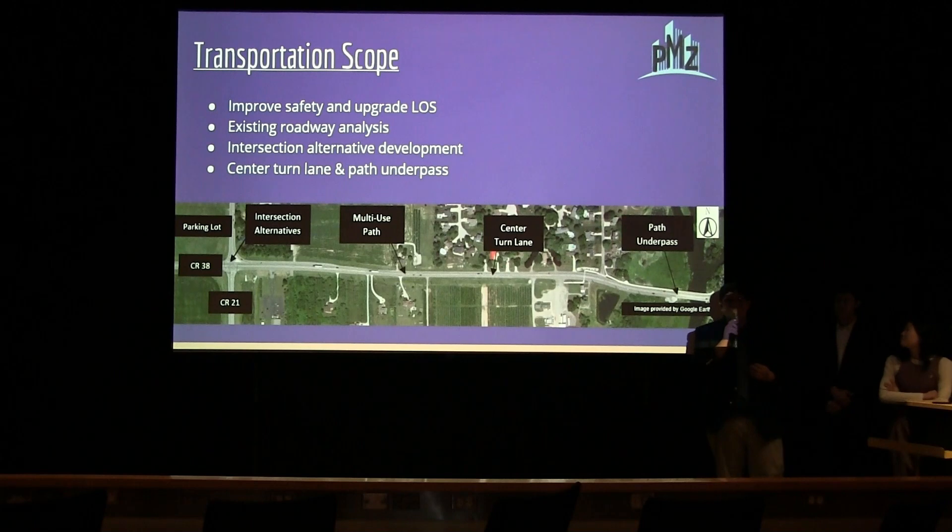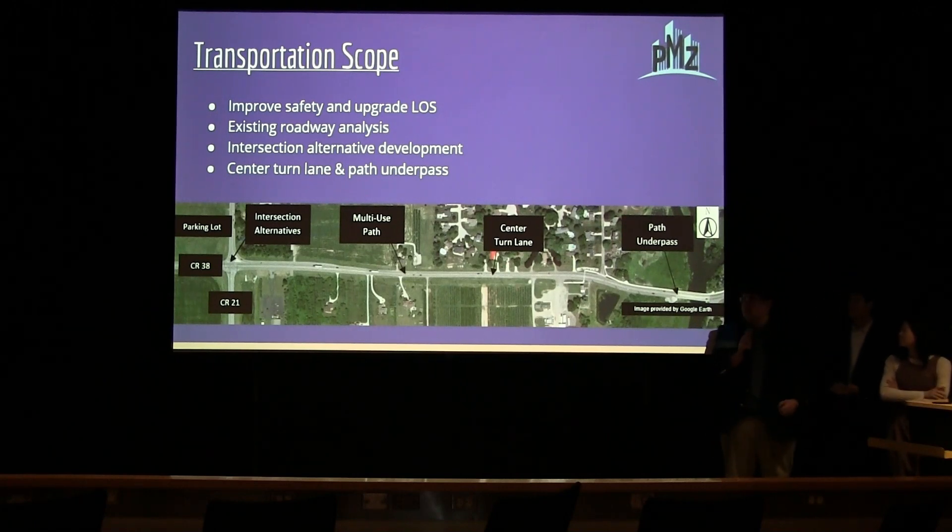I'm Ethan Peckyue. I am the transportation engineer for PMZ Engineering. The transportation scope involves improving safety for all modes of transportation along County Road 38 and upgrading the local service. This includes a complete redesign of the intersection at County Road 38 and County Road 21, construction of a multi-use path along County Road 38, extension of the existing center turn lane, a path underpass going under the bridge reconnecting at Kircher Road, and a parking lot design to accompany the new visitor center.